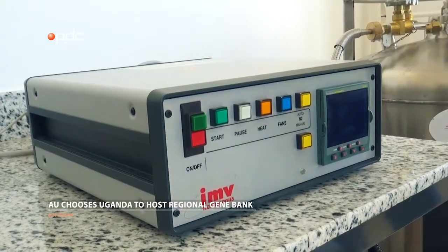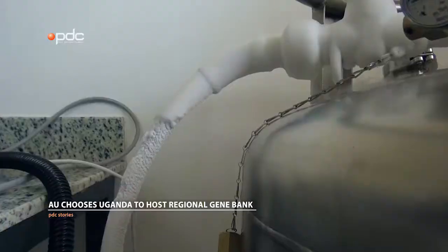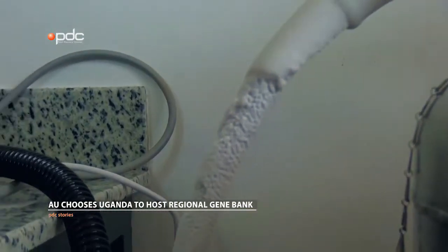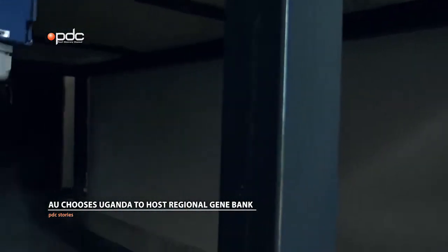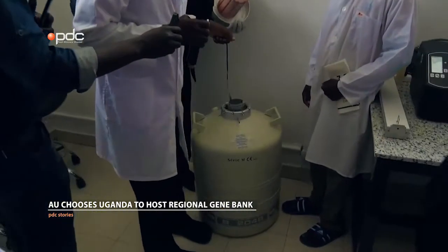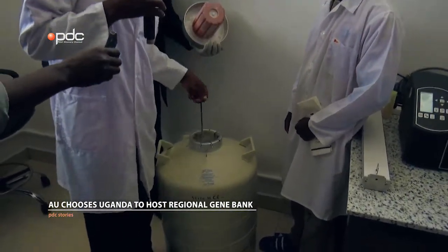In order for you to store and be able to retrieve, there must be information. You must be able to know that this straw was from this animal, collected from such and such a location. We also have a machine that helps us to freeze the semen that has been put into the straws. In order for the semen to be kept for thousands of years, it must be kept at negative 196 degrees Celsius. So the process of getting the semen from the body temperature of the animals to that negative 196 is an elaborate process.